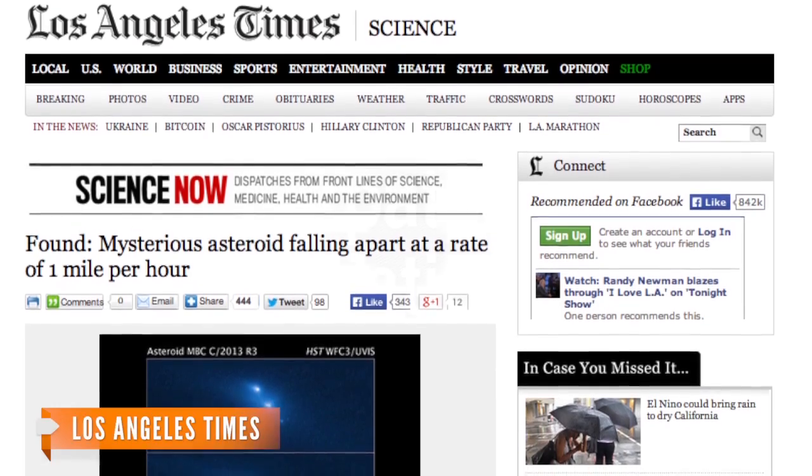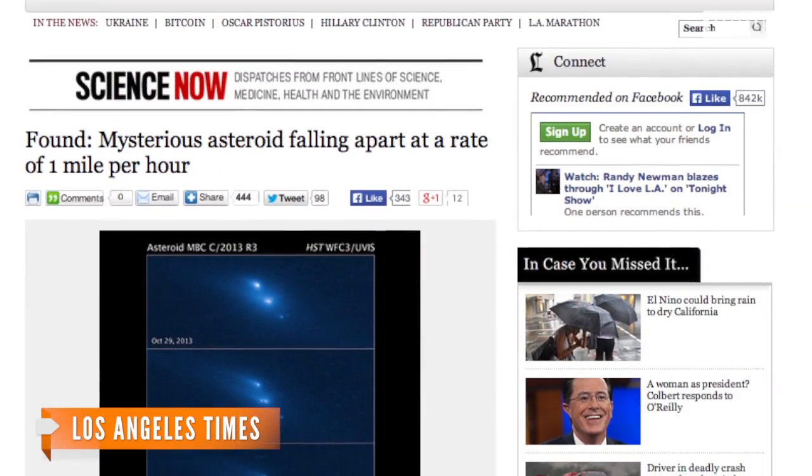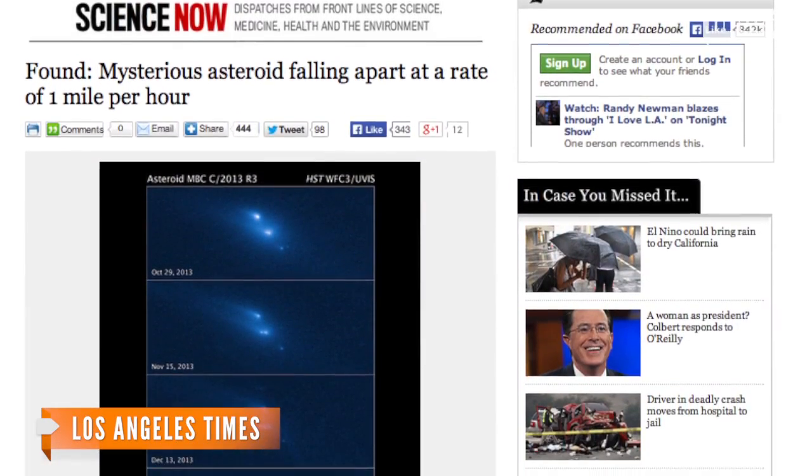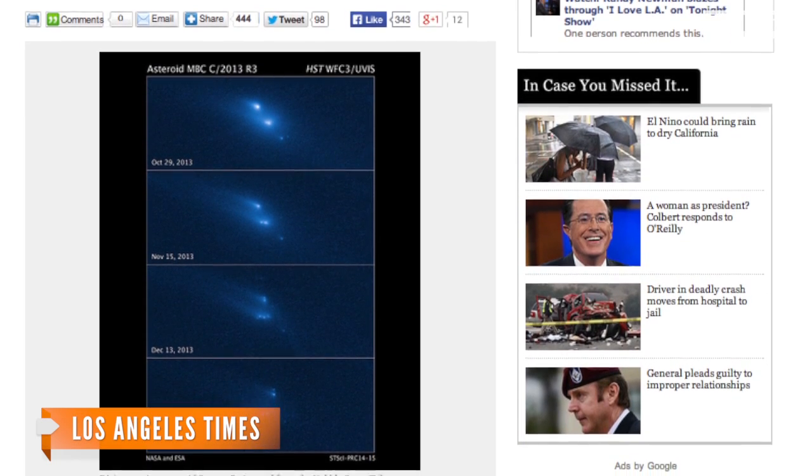Jewett blames what he calls quite pathetic radiation for the disintegration. According to the Los Angeles Times, small numbers of photons have been bouncing off the asteroid for billions of years, and that was enough to break it apart.